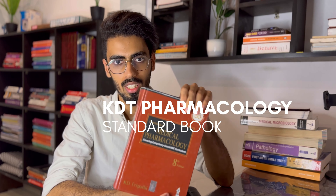Starting with pharmacology — the standard book is the Essentials of Medical Pharmacology by KD Tripathi. As you can see, the book is really thick. To be honest, I did not personally learn from this book, mainly because we were part of the COVID batch and had a very short second year, so we did not have time for it.